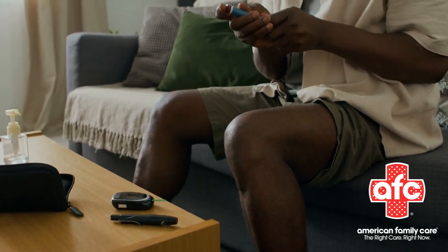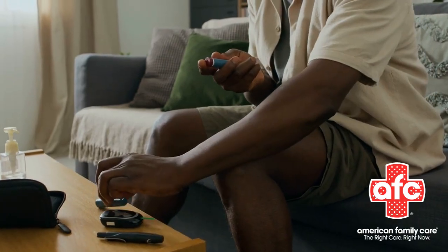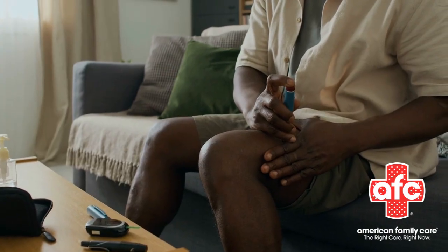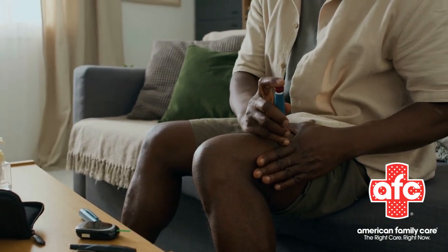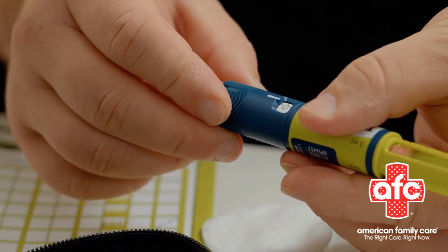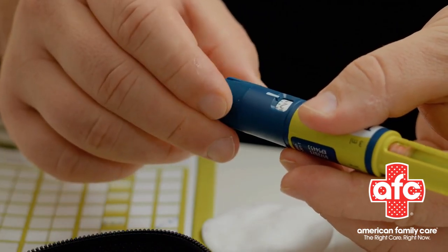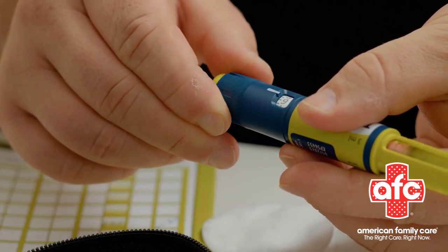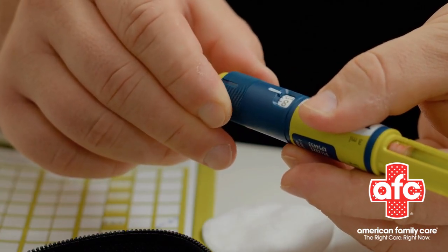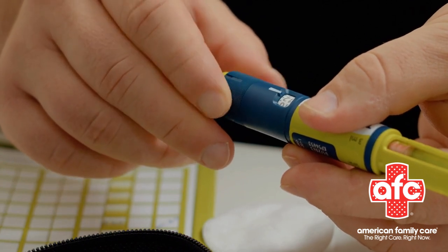Time for the shot. If it's a syringe, hold it like a pencil in your dominant hand. With the other hand, pinch the skin to make a fold and hold it steady. Insert the needle straight in at a 90-degree angle all the way, then slowly push the plunger to deliver the medication. For an auto-injector, just press it flat against the skin and hit the button. Pull the needle straight out, release the skin fold, and toss it in the sharps container. Apply a bandage if needed.